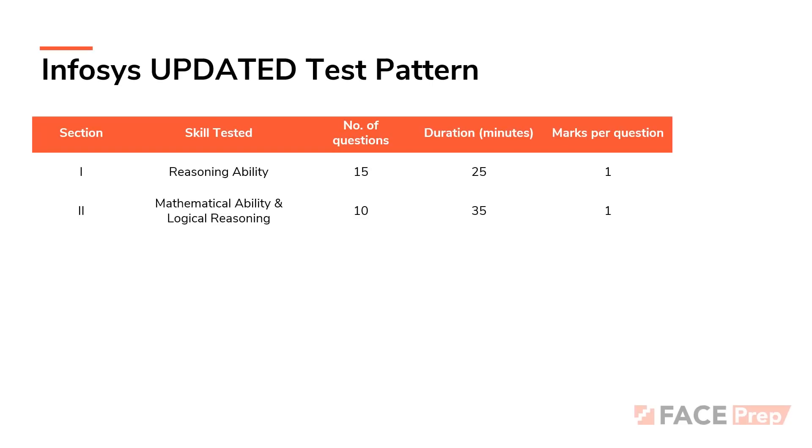In the second section, the skills tested are mathematical ability and logical reasoning. This section has a combination of questions from both quants and logical. You are expected to solve 10 questions in 35 minutes. This section is going to have more time per question since you only have 10 questions for 35 minutes, but it is also going to be a challenging one. Here also, you are expected to gain one mark per question. Both of these sections remain largely the same as the old Infosys pattern.